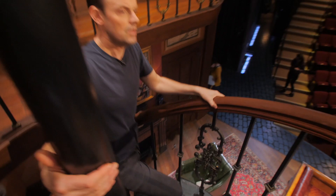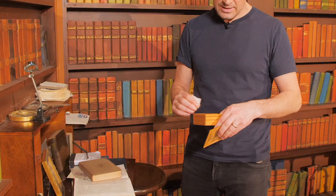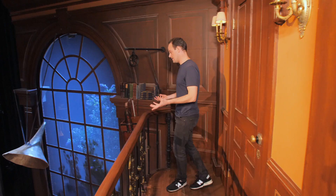So up the stairs we come, which I think I do 148 times in the show. There's Mummy — Rosemary Harris. This is a lovely box of used throat lozenges, and a note from my understudy saying, 'What's going on in here?'